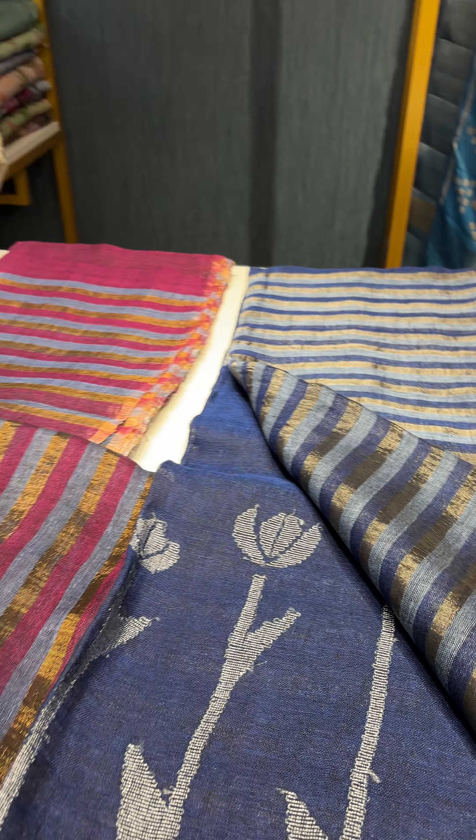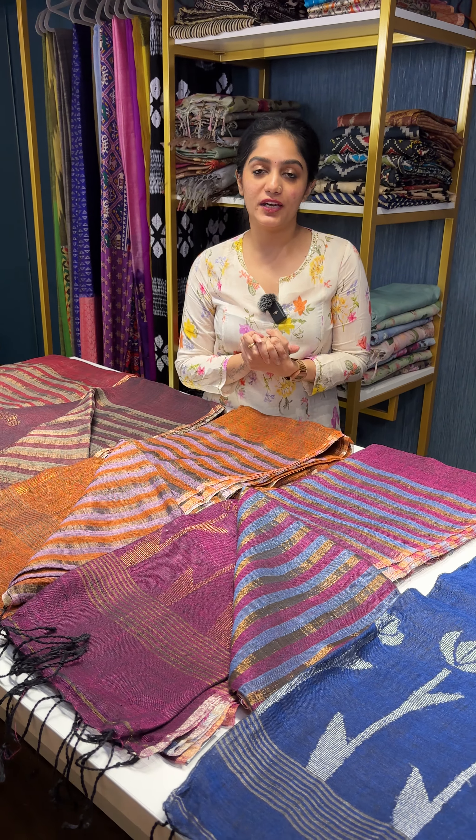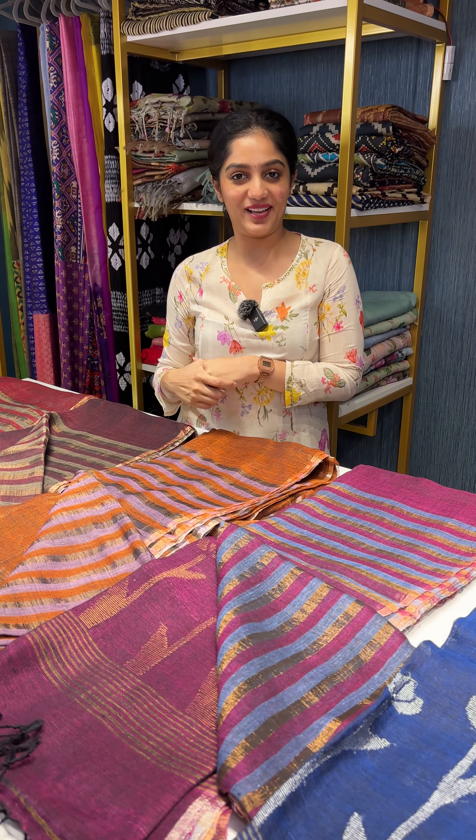If you want to place an order for any of these saris, please take a screenshot from this video and DM us on Instagram or WhatsApp. Thank you.